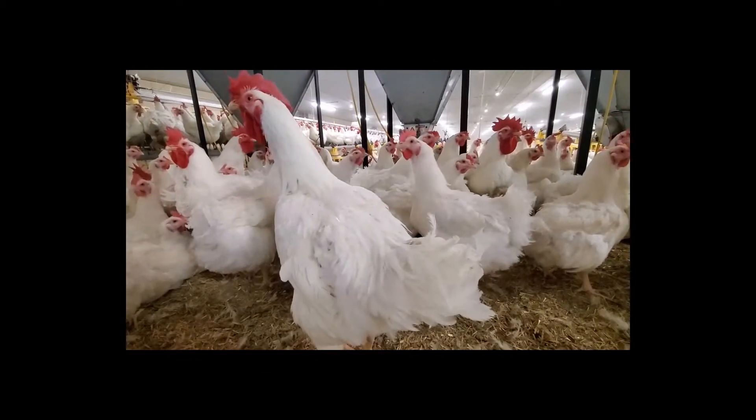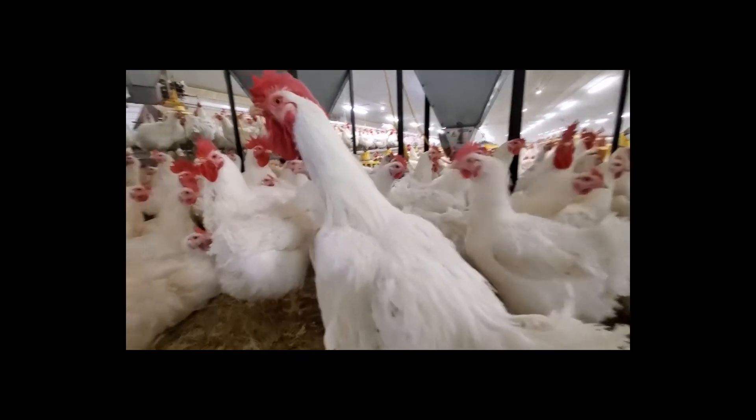Two weeks later, hens are vaccinated and transferred from the pullet barn to the laying barn.